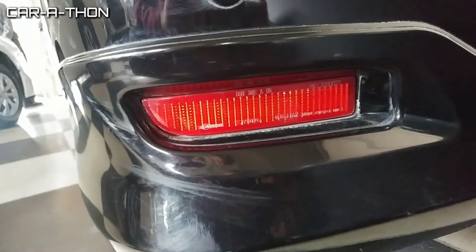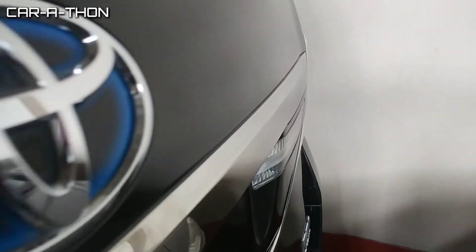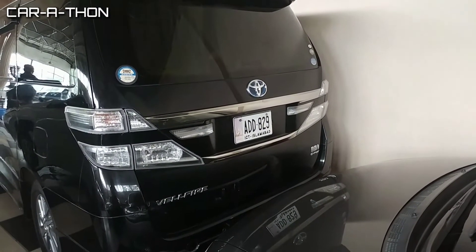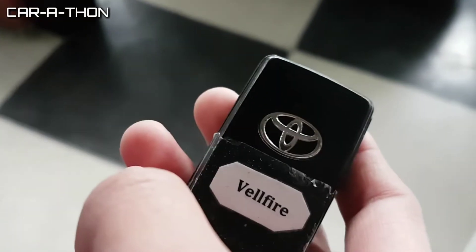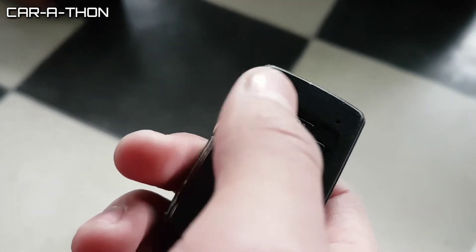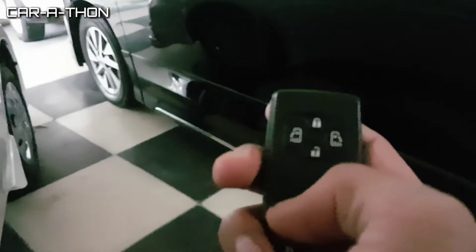Chrome garnishes are also given on the trunk of the Wellfire. The Toyota Velfire doors are electronically operated, as you can see. The side door has open buttons as well as lock and unlock controls.